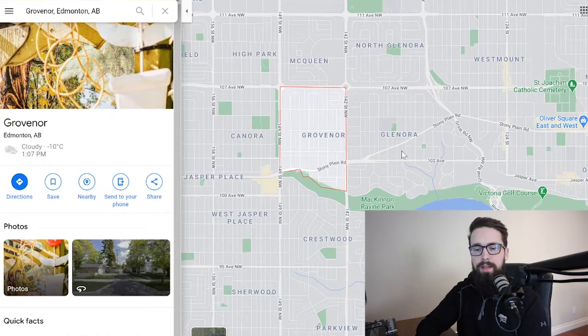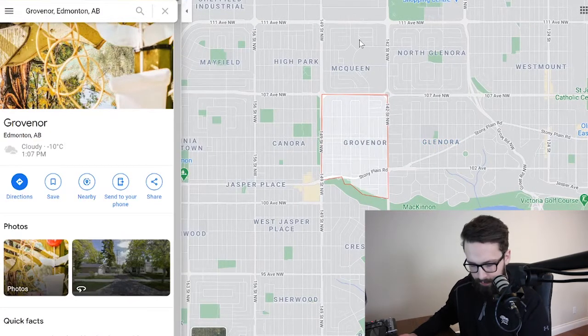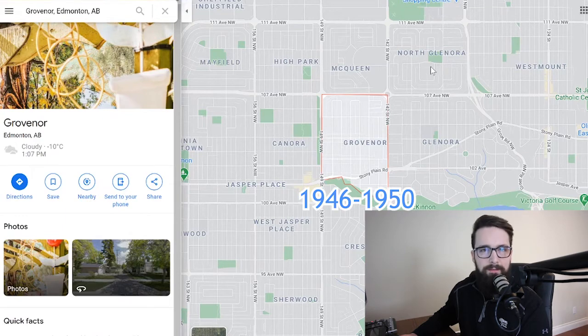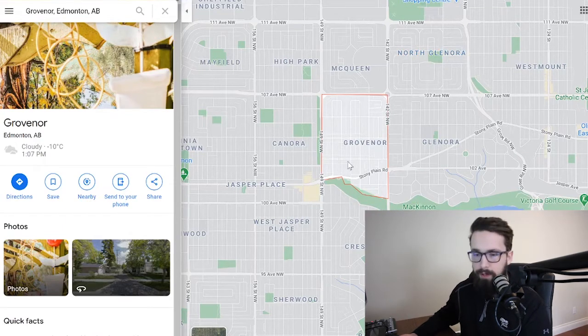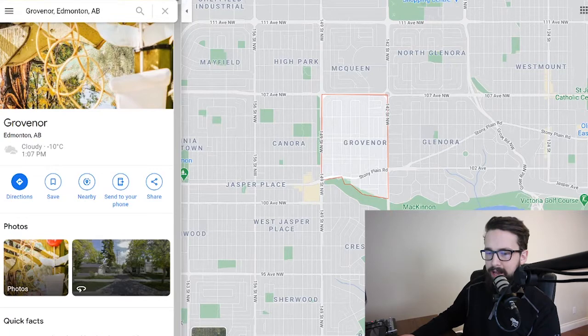When it comes to the average age of a home in Grovenor, the average is 1948 — a little bit older than Lynnwood. As we move more central, we find older and older homes — true post-war era bungalows. The structure and architecture will be a little different, with some nice character features if they've been well maintained. The majority were built between 1946 and 1950, during the post-war construction boom.